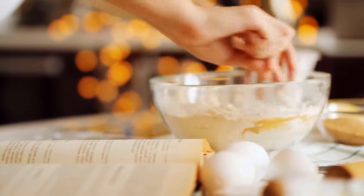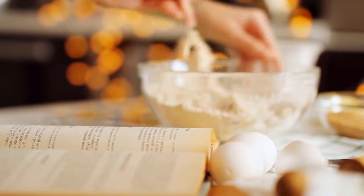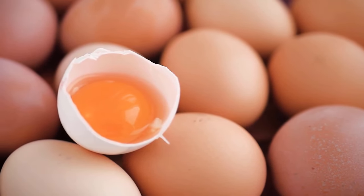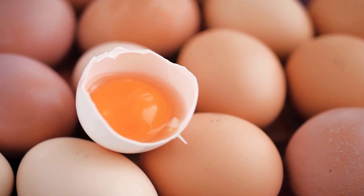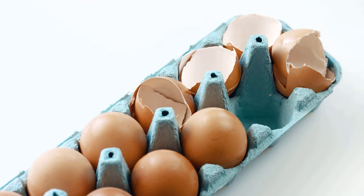If you bake a lot of cakes, you have to throw away a lot of eggshells. But that's over now. Leftover eggshells you should save from now on, because there are many possibilities for what you can do with them. Some are not only practical but also look pretty. Bet that after watching this video, you'll think that eggshells are way too good to throw away? So be sure to watch it all the way to the end.